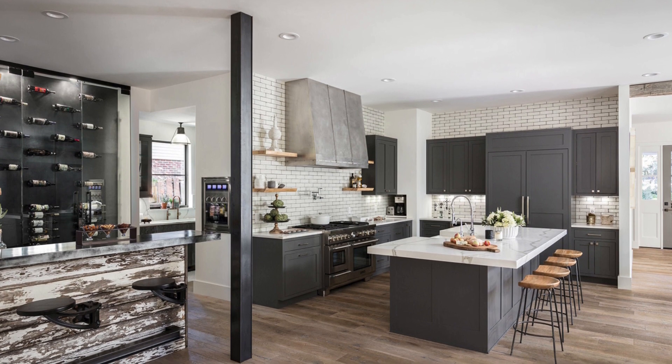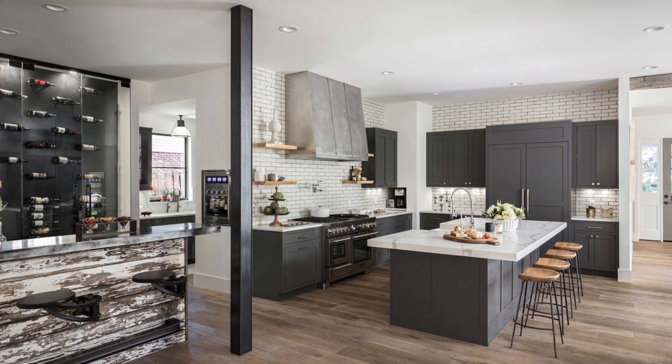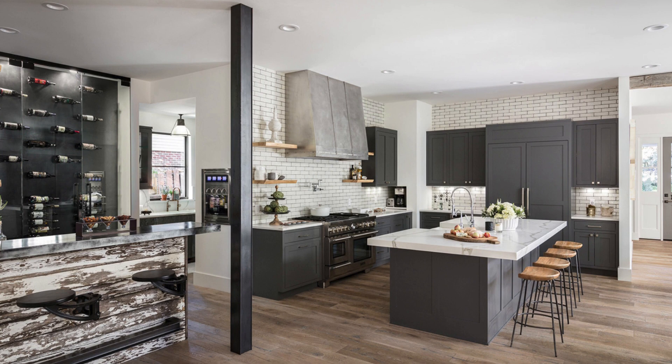Note how wine storage doubles as artful display in this glassed-in case at the back wall of the bar, proving that you needn't have room for an entire wine cellar to showcase your collection. The stainless countertop at the bar, juxtaposed against the rustic reclaimed wood face, speaks to the successful marrying of combined elements.